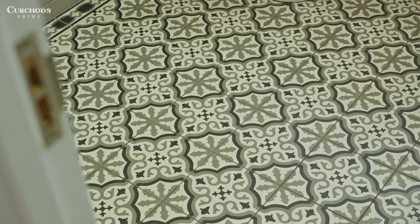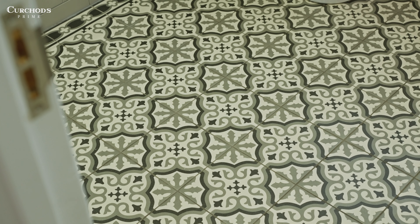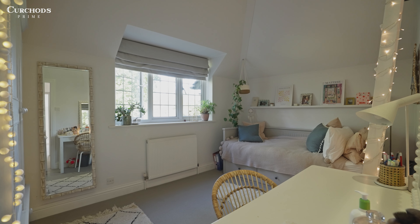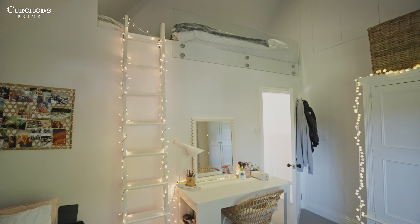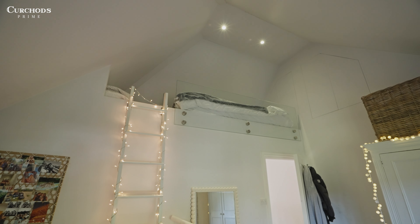There's also one other really cool feature that I want to point out, and that is the mezzanine bedroom. My kids would have absolutely gone mad for this — just being able to have their bed tucked up high. It's the perfect spot to play hide-and-seek.